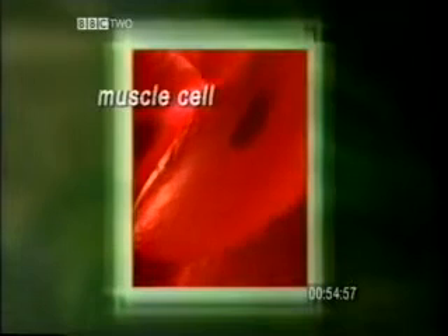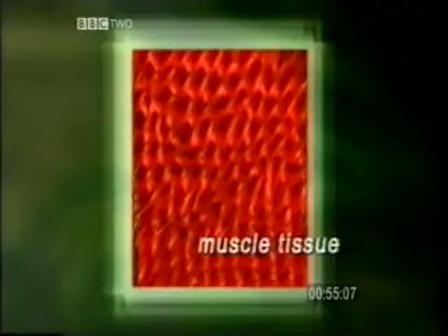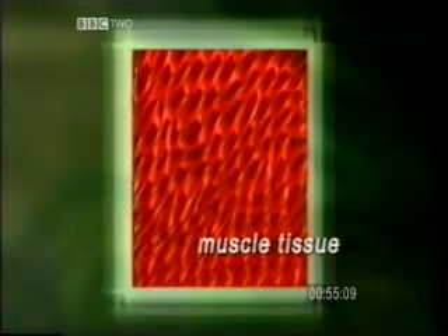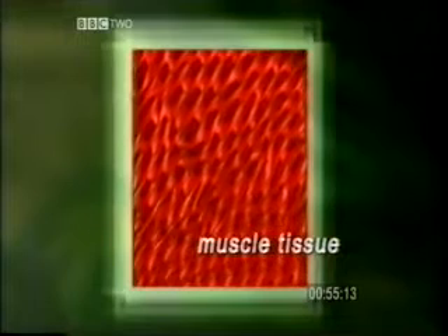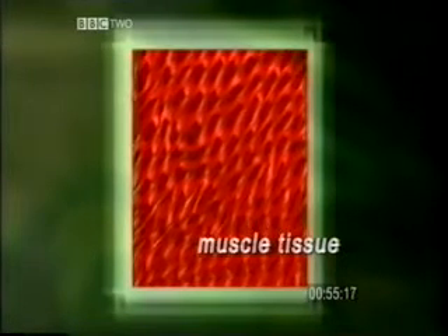A muscle cell is specially adapted — it's long and thin. A group of muscle cells working together form muscle tissue, and this tissue enables movement. The tissue contracts, with each cell working at the same time to move the sets of muscles, which are attached to bones, to make it possible for the body to move.